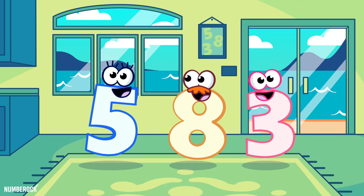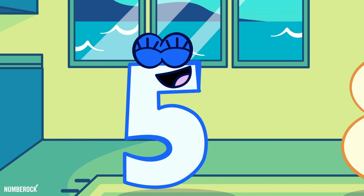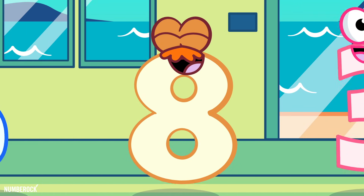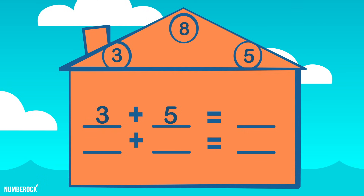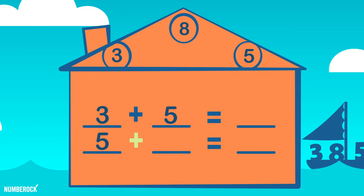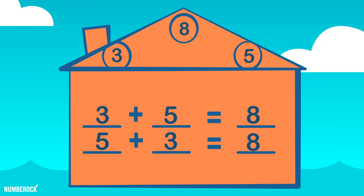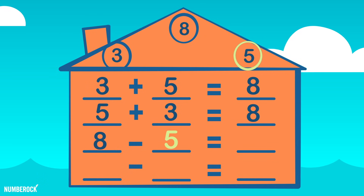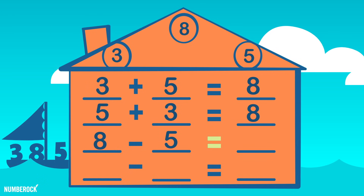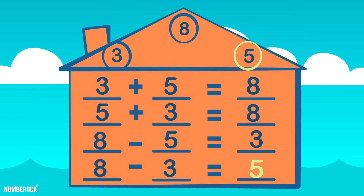In the house of the fact family, there lives a 5, an 8, and a 3. Whether 3 plus 5, or 5 plus 3, the sum is 8 as it will always be. 8 minus 5 equals 3, and 8 minus 3 equals 5.